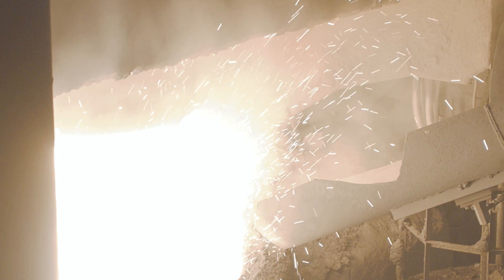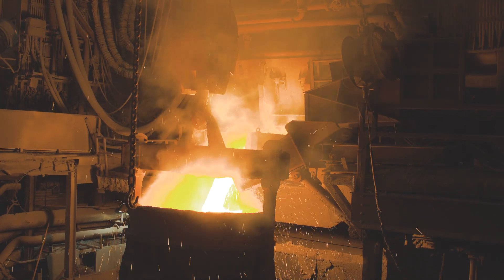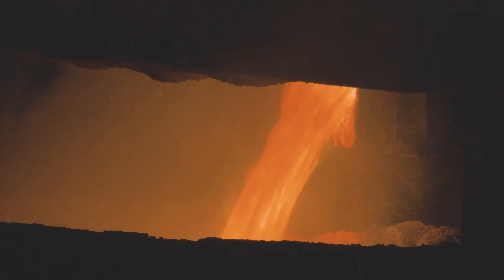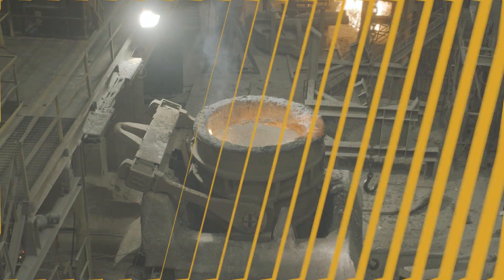The liquid steel is then tapped into a ladle and covered with an engineered synthetic slag to prevent oxidation. At the ladle refining station, further alloy additions are made to bring the steel chemistry close to customer specification for alloy content.